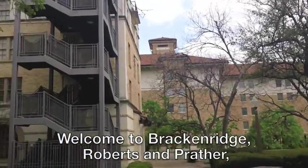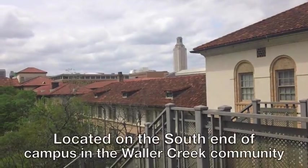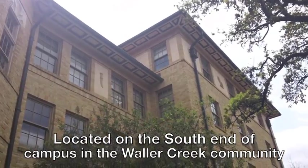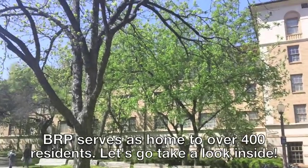Welcome to Brackenridge, Roberts, and Prather, or BRP as we call it — home of the BRP Ninjas. Located on the south end of campus in the Waller Creek community, BRP serves as home to over 400 residents. Let's go take a look inside.